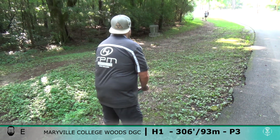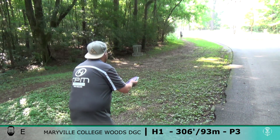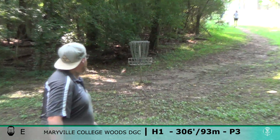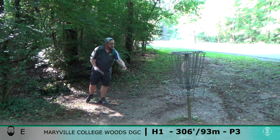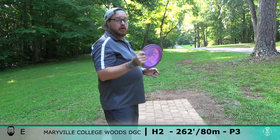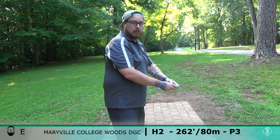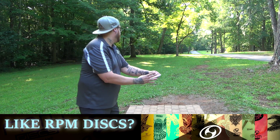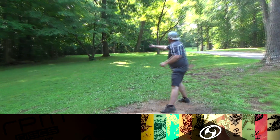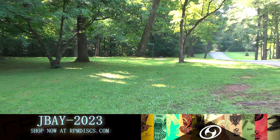Definitely didn't just throw to the wrong basket. All right, hole two is 262 feet, just straight that way. I'm going to try and do Kahu XD — a little turn to the left side of that tree and fade back towards it. Watch out Robin. A little wide, I think.